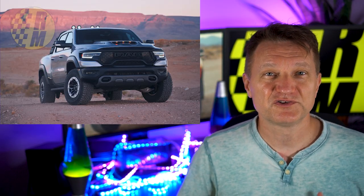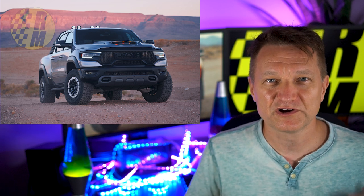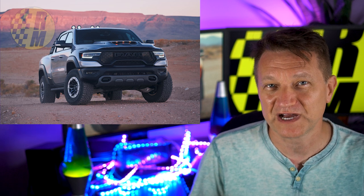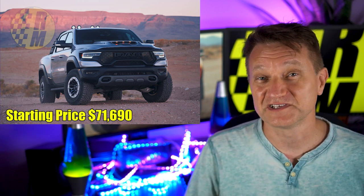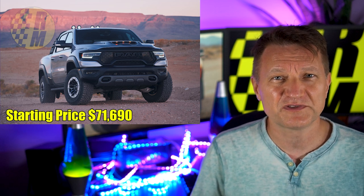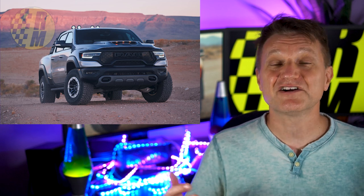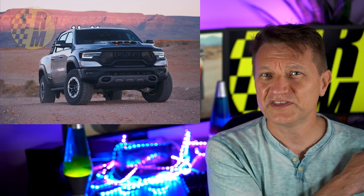FCA is clearly trying to throw a little sand in the face of Ford with all the Ford Bronco news right now. If anybody's complaining the Bronco doesn't have enough horsepower and wants the V8, here's an alternative — obviously it's a lot more expensive than a Bronco and kind of a different vehicle. Let me know down below what you think of the TRX and if you'd consider it over the Bronco. Please subscribe if you're interested in more content like this.